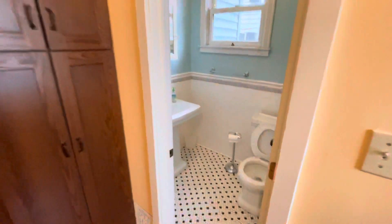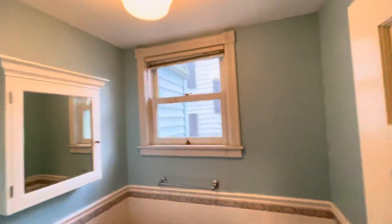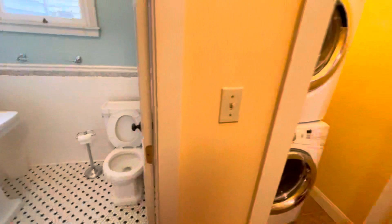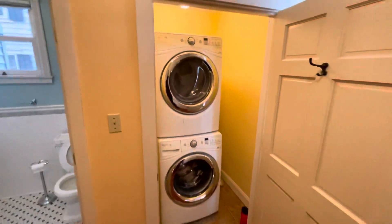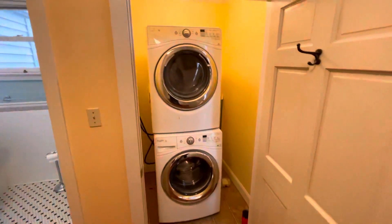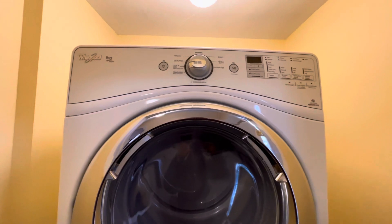Another freshly redone bathroom — all beautiful tile — a small half bath down here, vented. And a great feature: we have upstairs laundry in its own little room, with relatively new, up-to-date machines.